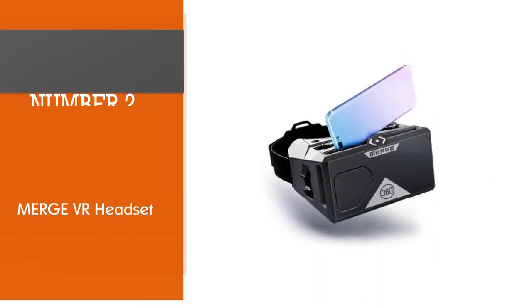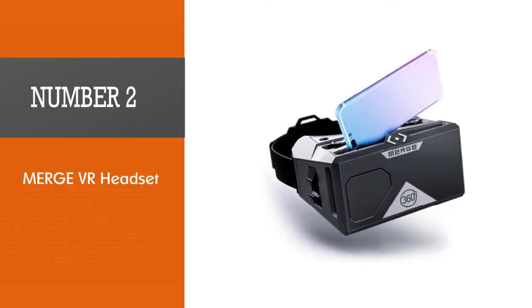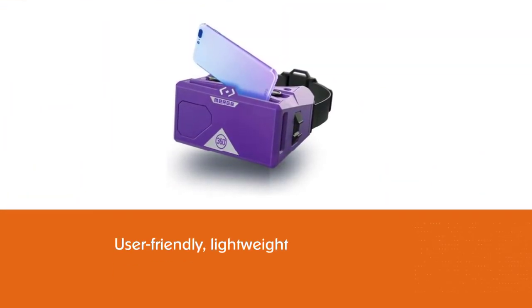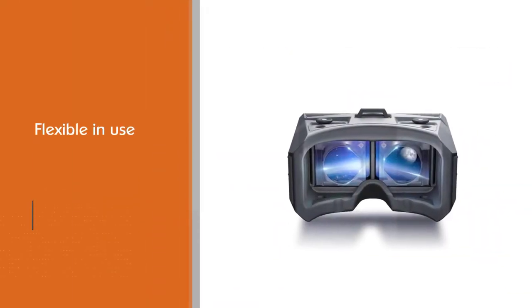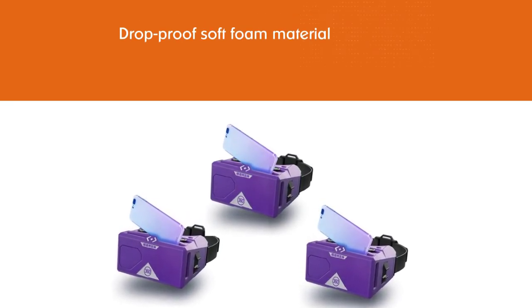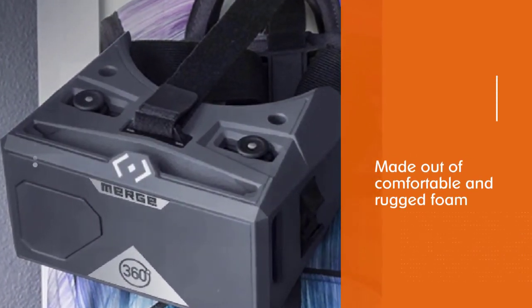Number two: Merge VR headset. This is one of the very few VR headsets that can give you satisfactory results. Dive into games and immerse yourself in the power of virtual reality. Its unique design and weight distribution overhead when worn is just perfect. The most important features of this VR headset are that it's user-friendly, lightweight, flexible in use, and has drop-proof soft foam material. We suggest using iPhone X with this headset to utilize its power to the limit. Made out of comfortable and rugged foam, it fits any face, withstands everyday bumps and drops, and is easy to clean.